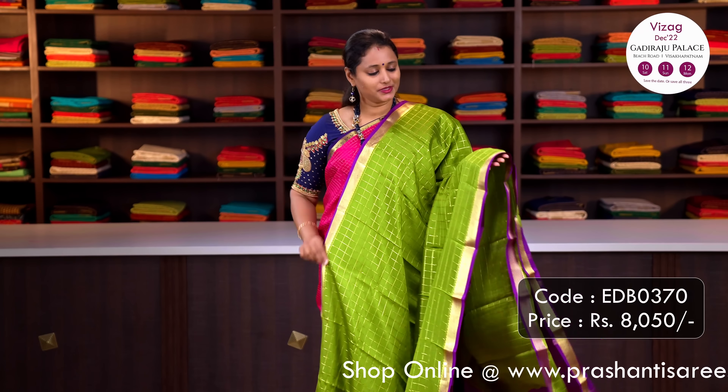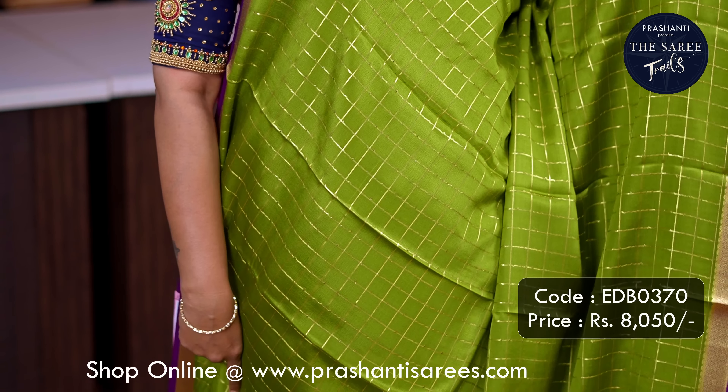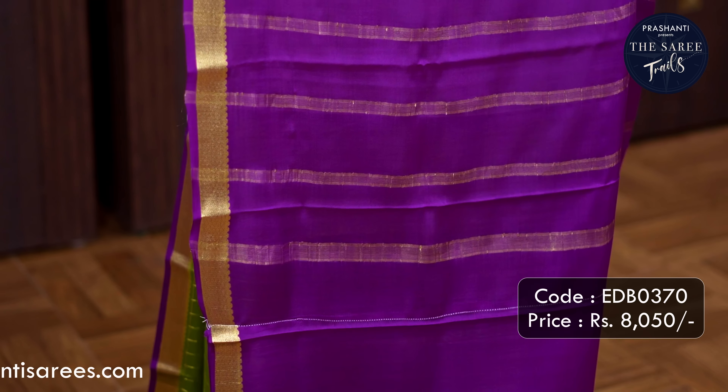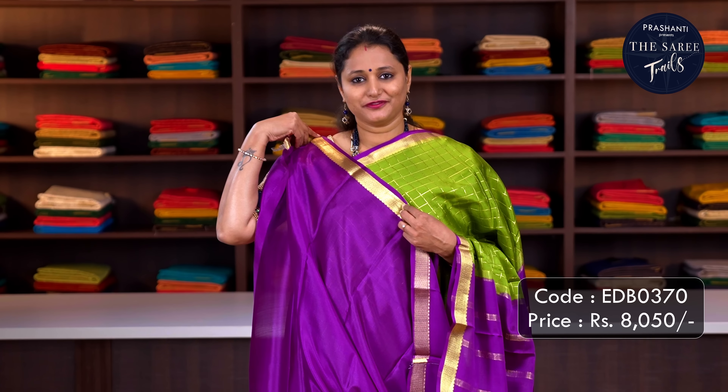Green with purple — one more beautiful colour with simple zari woven borders, contrast selvedge in purple, zari checked pattern running all over the saree, a simple contrast zari lined pallu, and a plain blouse in purple. Priced at Rs.8,050.